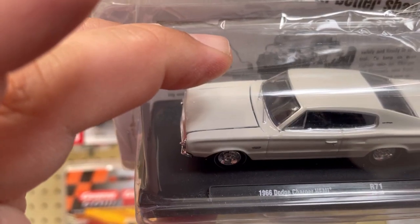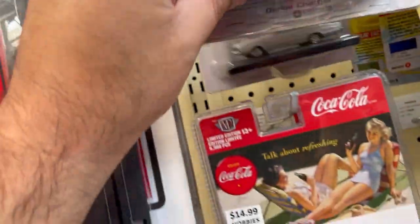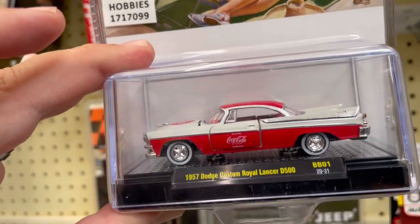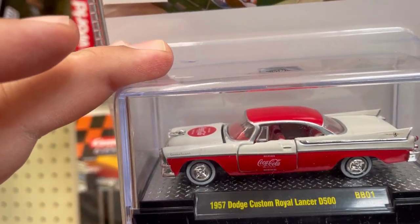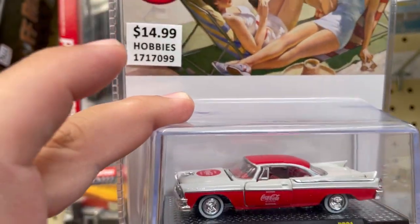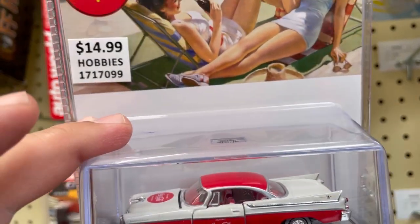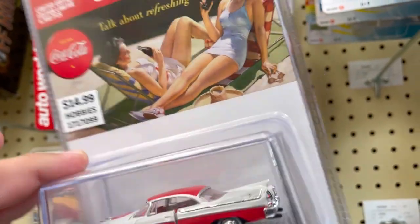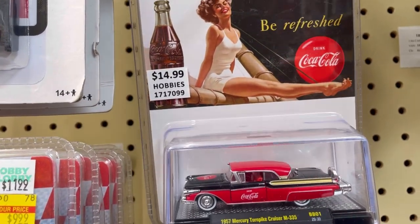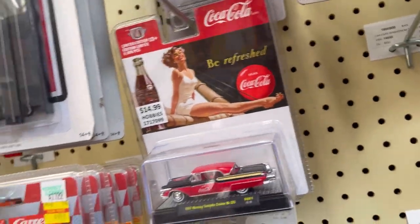This is a Dodge Charger Hemi — there's another one. Here they have some Coca-Cola vehicles: a 1957 Dodge Custom Royal Lancer. It's got some opening doors and red seats with white stripes — not bad. And here's a 1957 Mercury Turnpike Cruiser M335 — not bad.